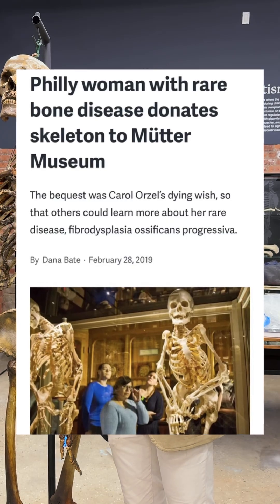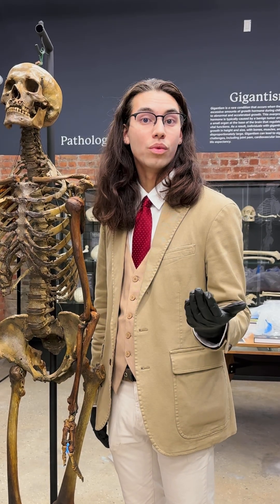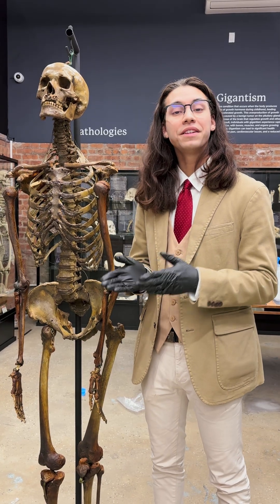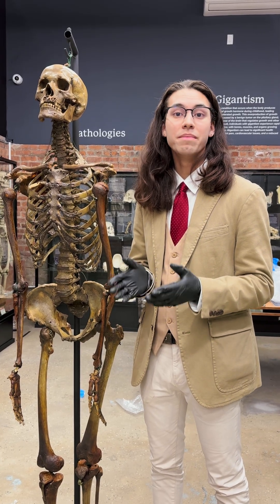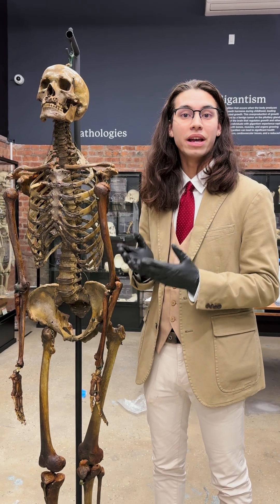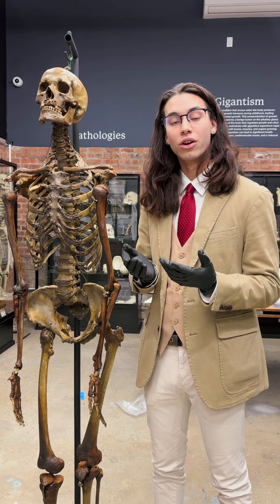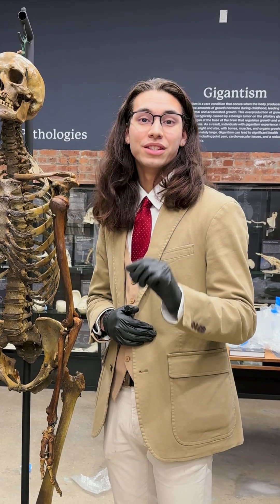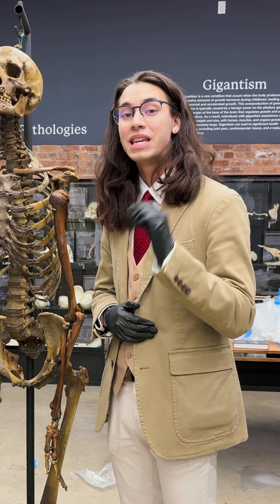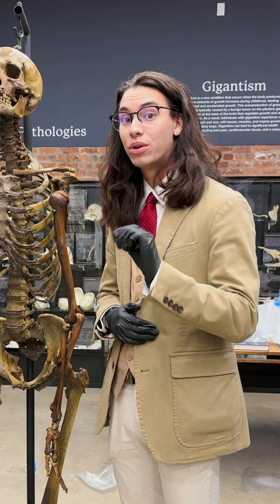Pivoting back to medical skeletons — Carol at the Mutter Museum willingly donated her body to medical science in order to be skeletonized and displayed to the public. So who are we to say what is right and what is wrong? At the end of the day, what's more dignified — being left in an evidence locker until the end of time because people can't figure out what to do, or being put on display so future generations, educators, kids, and doctors can learn?